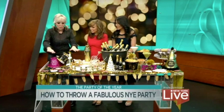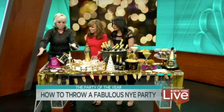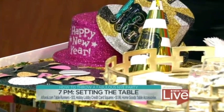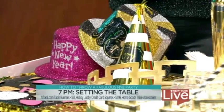You throw on a little sequins tablecloth. I do these little placemats — they're actually paper squares from Hobby Lobby — and the little word confetti from HomeGoods. Very nice and easy. It looks festive, very inexpensive, so you get the scene going. I love that.